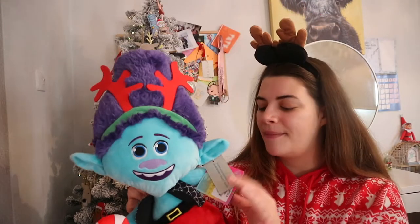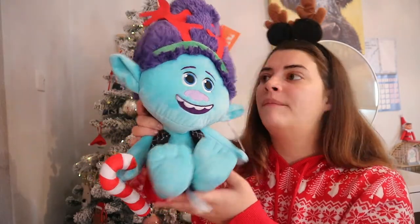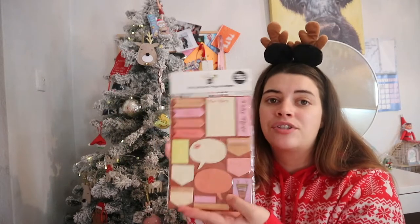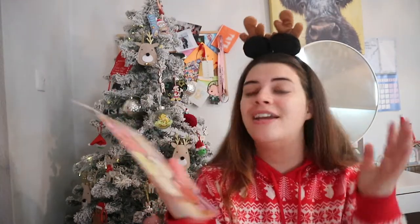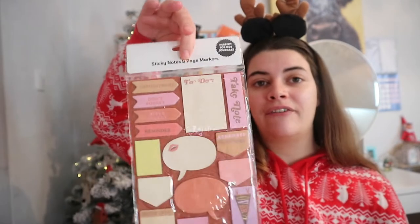I got the troll from Primark - it was £13, but from the Disney shop this would cost about £25 or more. Then I got someone some sticky notes. Sticky notes are a very good thing to have - if you want to remember something like 'go shopping today' or 'don't forget the milk' or 'meeting at 6 o'clock', it's really nice to have around the house or at work.